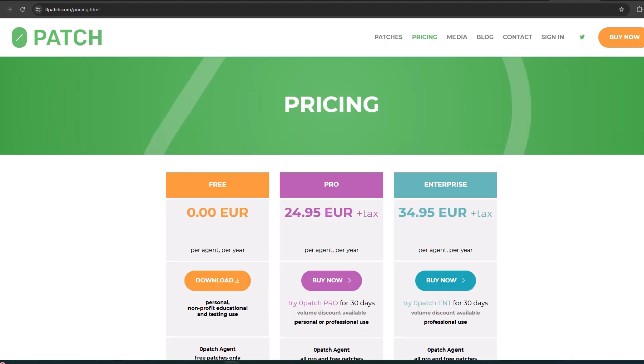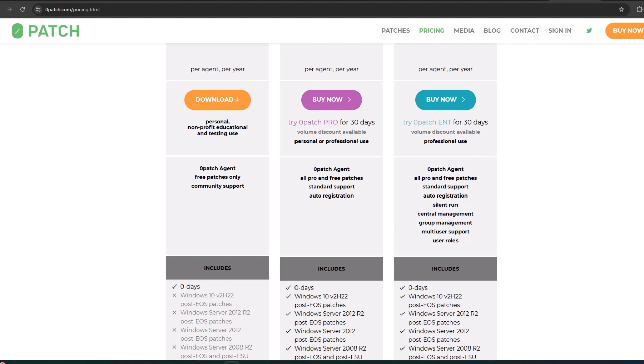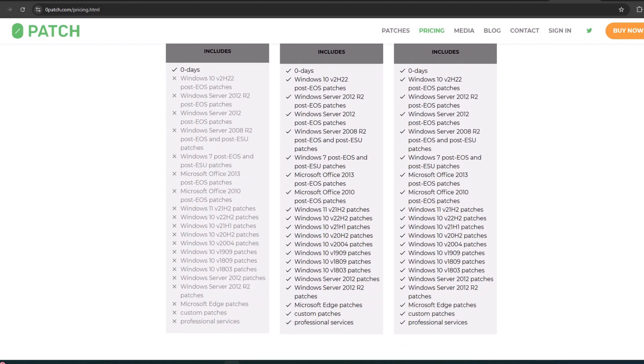Let's check out the pricing here. You see Free, Pro, and Enterprise — prices are in euros, but it's pretty close to American dollars, so figure about $25. This is per year, so the pricing actually isn't too bad — about $25 a year for Pro and $35 a year for Enterprise. With the free tier, you really don't get very much, so it's probably not worth doing that if you're serious about it. Either try Pro or Enterprise — you get a tremendous amount of patches.